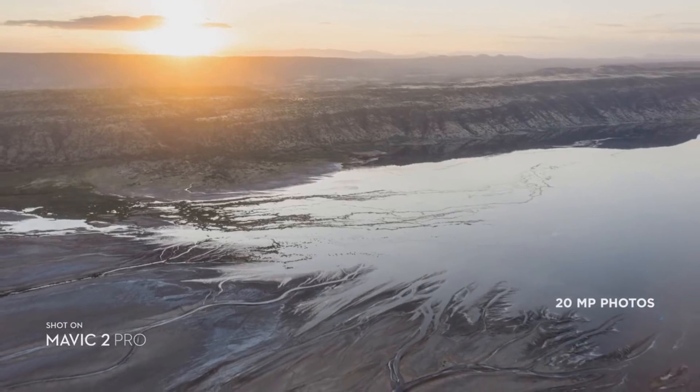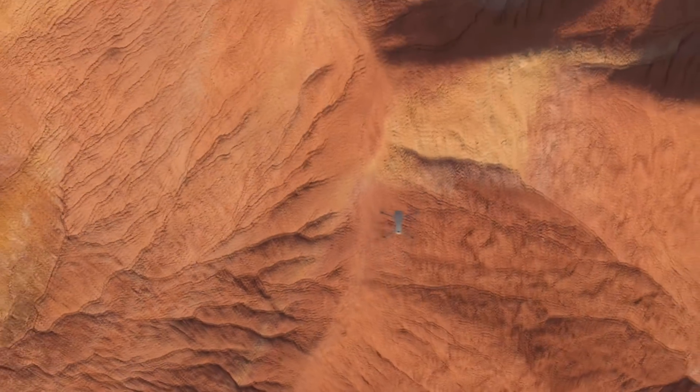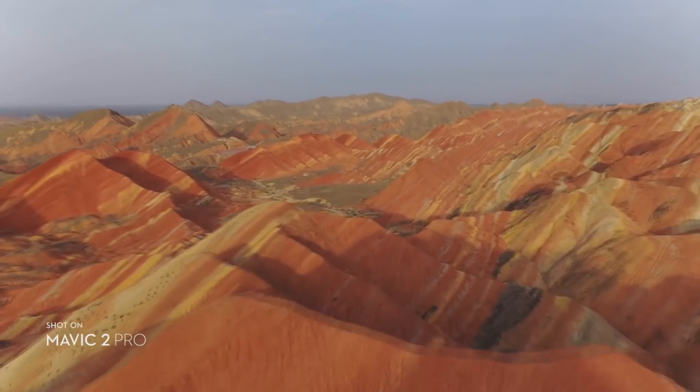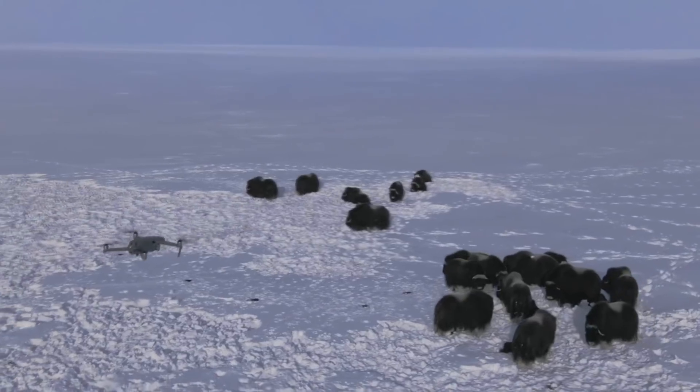It captures stunning aerial photos at 20 megapixels with extreme detail. Mavic 2 Pro supports a 10-bit D-Log M color profile that yields higher dynamic range for more flexibility in the grading room. Mavic 2 Zoom is all about dynamic perspective.